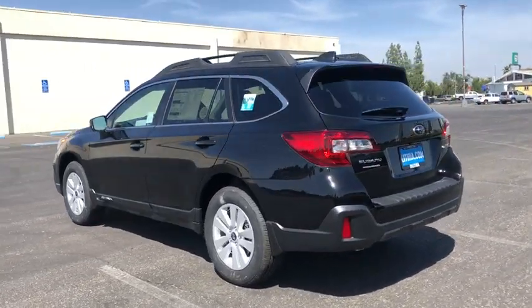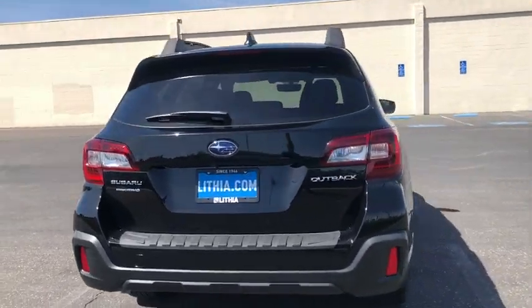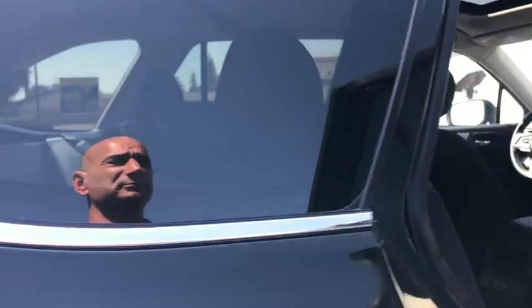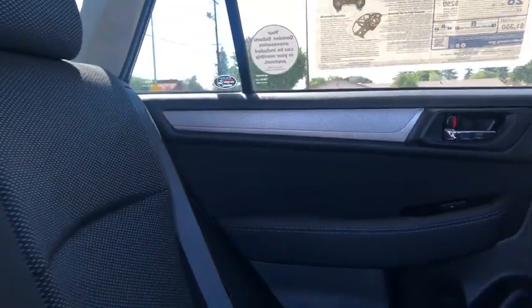Here are some of this vehicle's great options: all-wheel drive, backup camera, keyless entry, leather-wrapped steering wheel, driver lumbar, power steering, adjustable steering wheel, four-wheel disc brakes, cruise control, aluminum wheels, front floor mats, and ABS four-wheel.